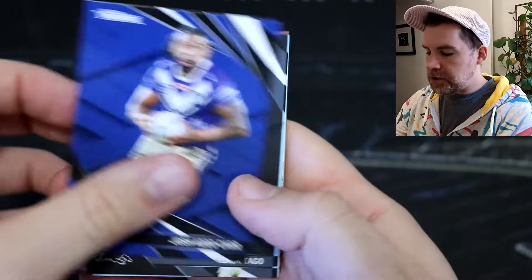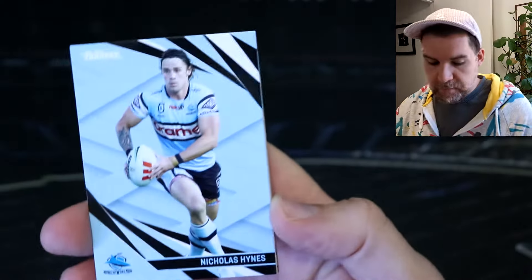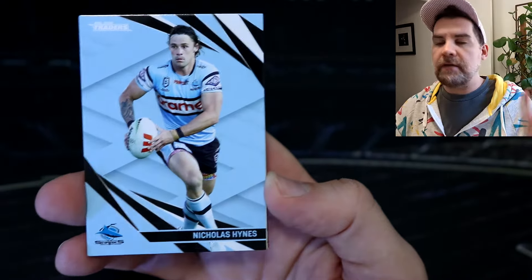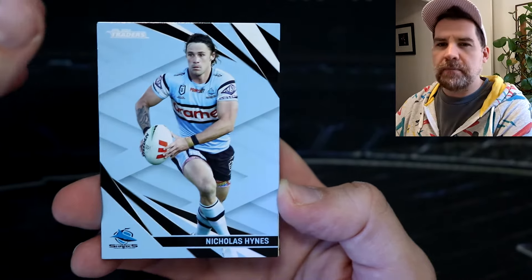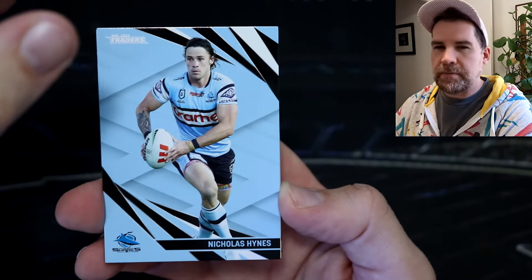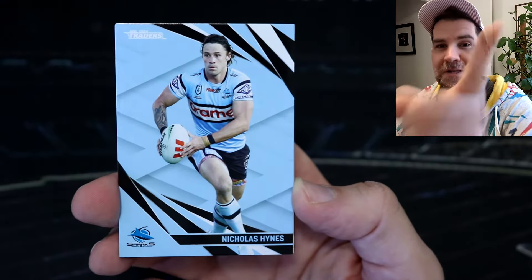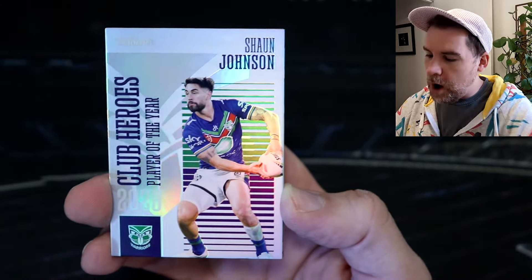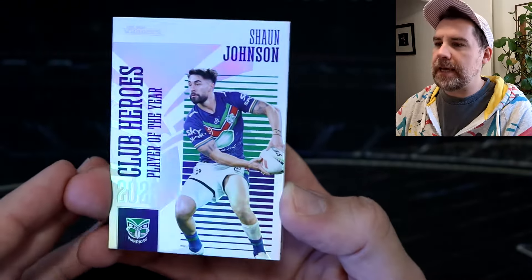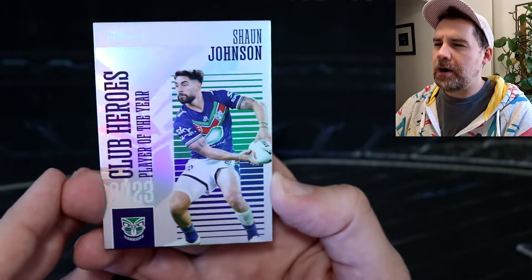Here we go, this is our last pack. We've got Josh Addo-Carr, Isaac Tunnel, Nico Hynes. We've got a club heroes card — the box hit version. Actually, you get two per box, right? I'm sure club heroes used to be a box hit at some point. Anyway, they're one every 18 — great cards. Let's see who we've found. Oh, the Warriors — Sean Johnson player of the year! Oh nice, really really schmick looking cards. So good — club heroes.